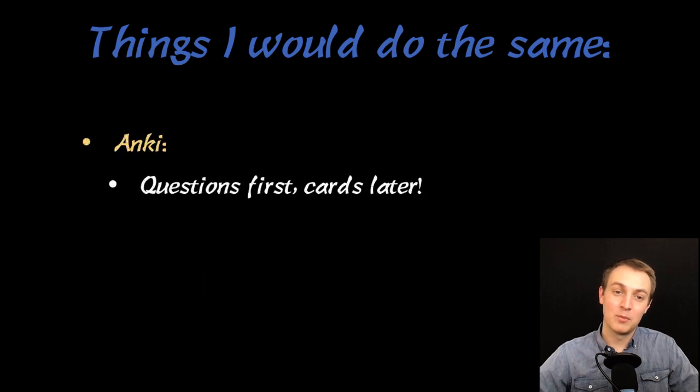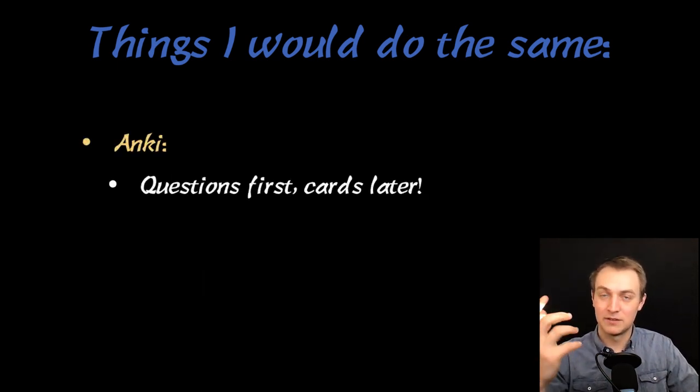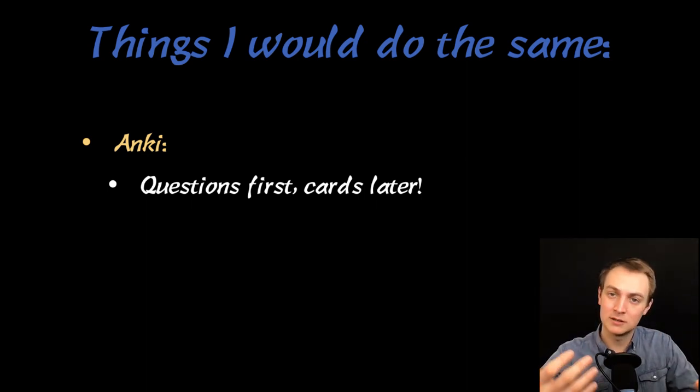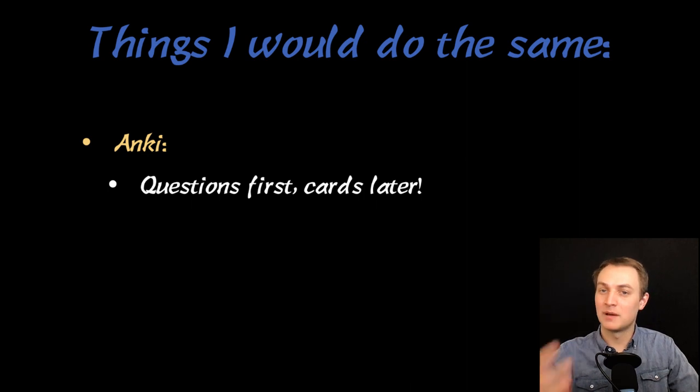More things I would do the same: with Anki, I started doing questions first and cards later. This was the first rotation where I wasn't waking up at 4 or 5 a.m. — I had some free time before outpatient started. I'd wake up early, do a block of questions when I'm fresh and not tired yet. The questions not only went faster but I learned better. Then I'd do my flashcards at lunchtime or afterwards, and I felt like it was still useful.